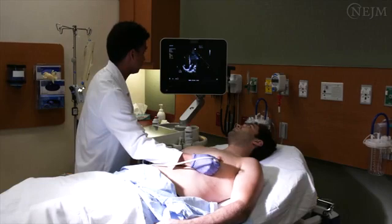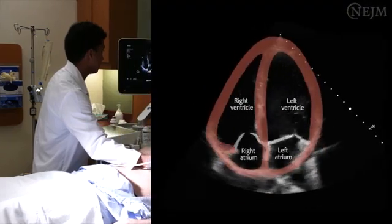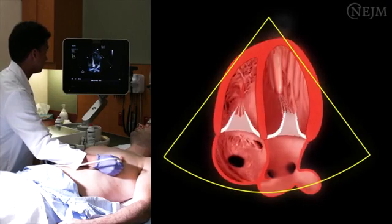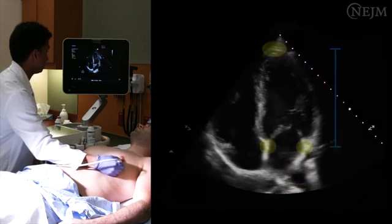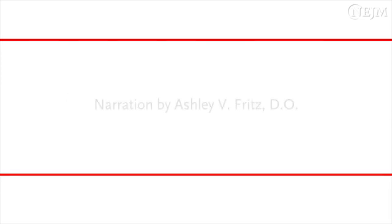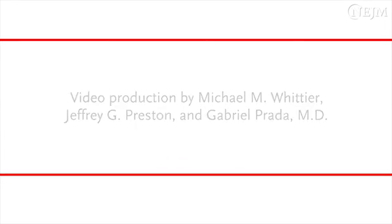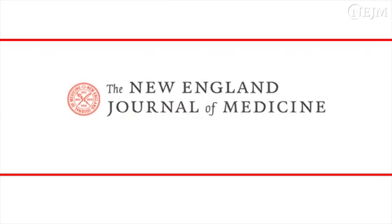Left ventricular systolic function is a cornerstone of management in the vast majority of cardiac diseases, and it can be better characterized with appropriate use of focused cardiac ultrasonography. Four echocardiographic measures — longitudinal shortening, anterior mitral leaflet motion, thickening of wall segments, and change in the area of the cavity — can facilitate a qualitative or semi-quantitative assessment of the left ventricular systolic function.